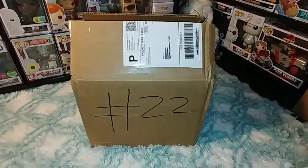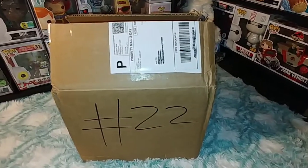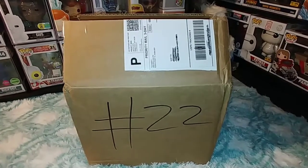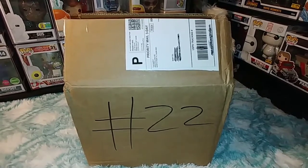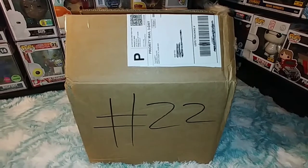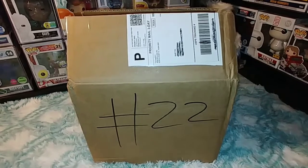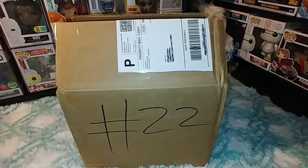Hey guys, we are here with a big one today. This is the Toy USA $400 New Year's Day Super Grail Mystery Box. They had a code where if you used it, you got $100 off — so I paid $300 instead of $400. Still, that's a lot of money, and needless to say, I'm extremely nervous as to what is in here.